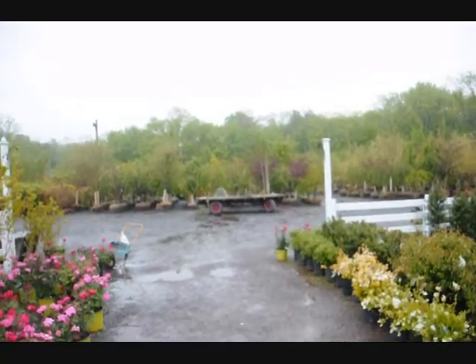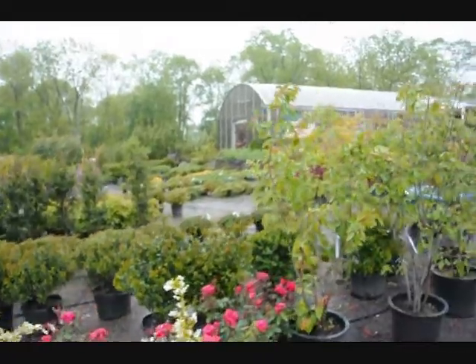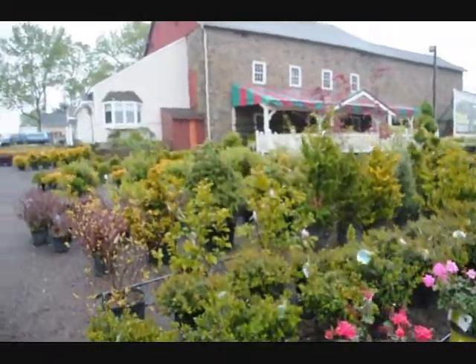This is our display area where we have large caliper trees, and we have thousands of trees in the field on hundreds of acres. Give us a call at 215-651-8329.